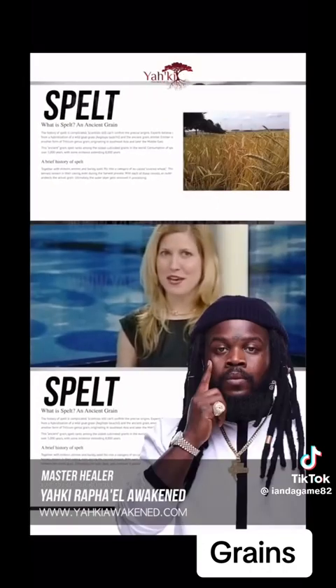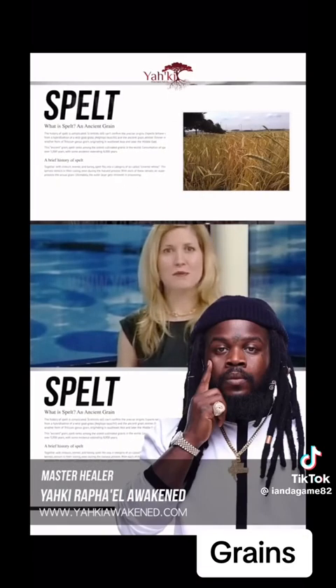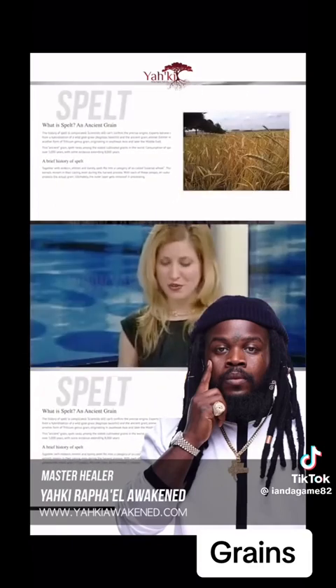An ancient grain is making a comeback. Spelt is a close cousin of wheat that was first used in biblical times. Modernized wheat — they'll grow a hundred pounds and typically that can be turned into a hundred pounds of flour. Spelt can be used the same way as wheat.